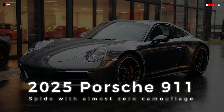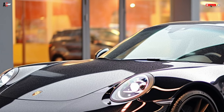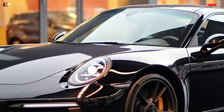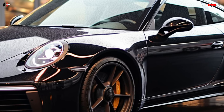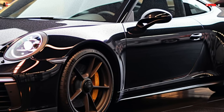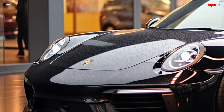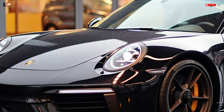The most recent test vehicle for the new 911 series has finally removed its camouflage gear, as Porsche engineers continue to evaluate prototypes. Spy photos of the revised 911 Turbo, 911 Turbo S, and 911 Carrera Cabriolet prototypes were previously shared. Our most recent images appear to depict the revised 911 Carrera Coupe.